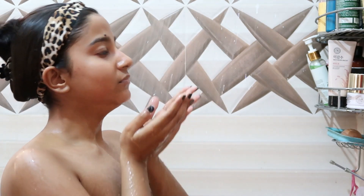Hi guys, welcome back to my channel! In today's video I'm going to be sharing my recent shower routine — this is more of a non-hair wash edition, that's why I tied it up.